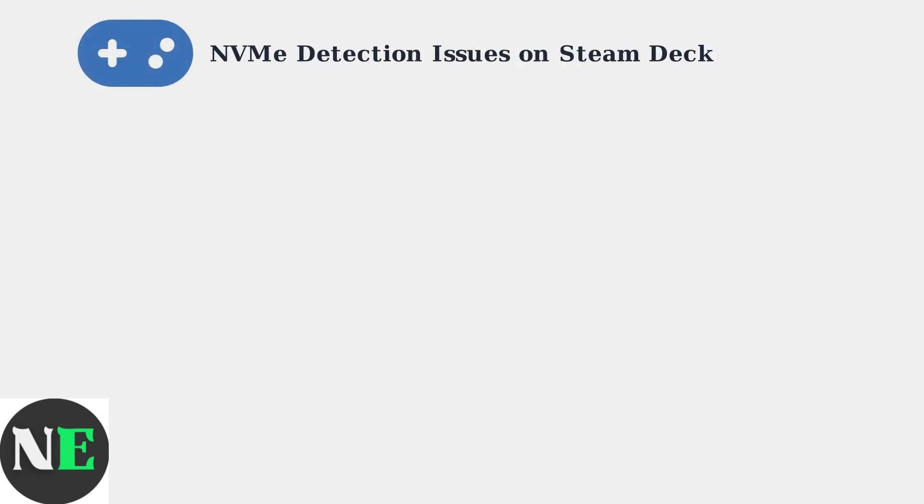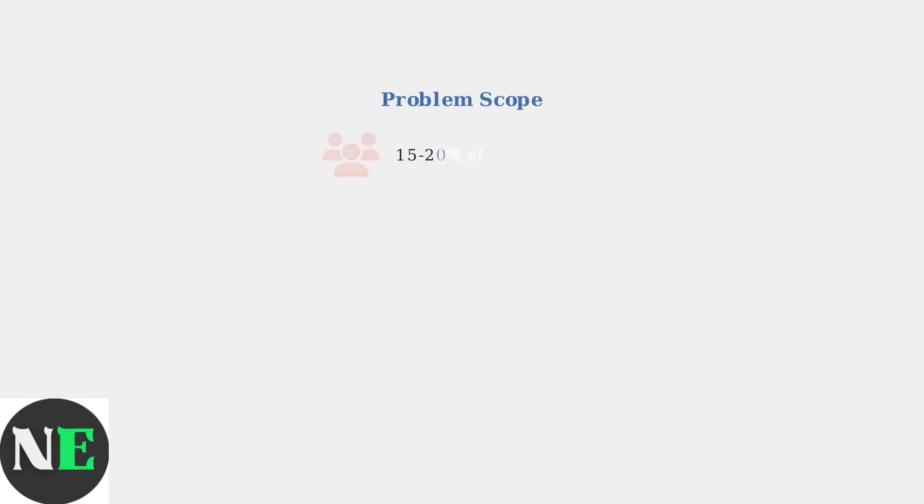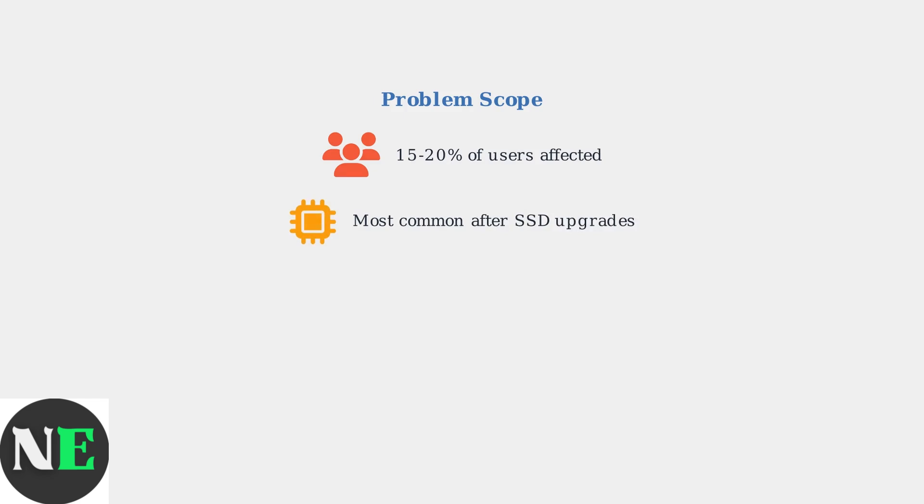NVMe drive detection issues are among the most common problems Steam Deck users face, particularly after upgrading their storage. Statistics show that 15 to 20 percent of Steam Deck users experience NVMe detection problems, with the majority occurring after storage upgrades.